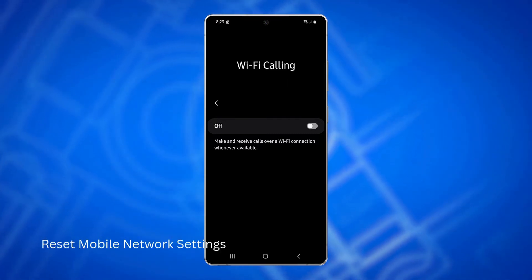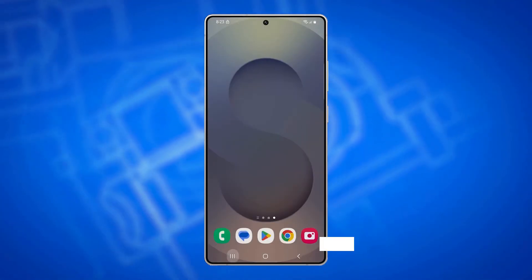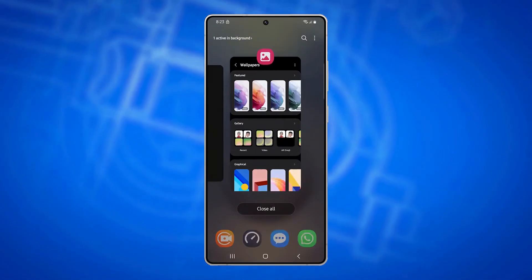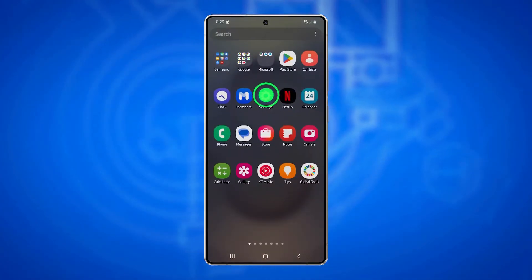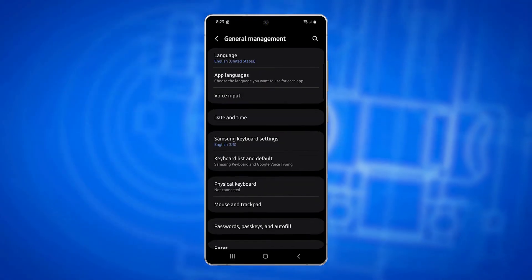You should also reset your mobile network settings, because this removes corrupted or outdated configurations that might be interfering with stable signal reception. Open Settings, tap General Management, then tap Reset.